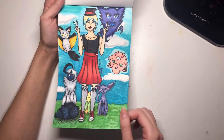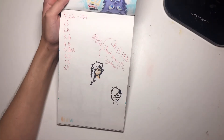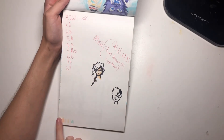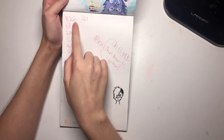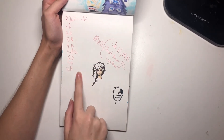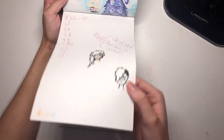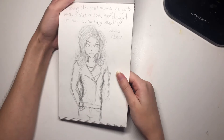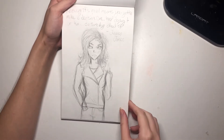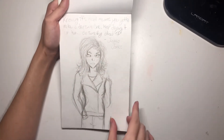This would be November as well — sketches and doodles, and also doing homework or a pop quiz maybe for AP US History. This was when Jessica Jones was coming out. I don't think I ever finished it, but it's Jessica Jones and a Jessica Jones quote.